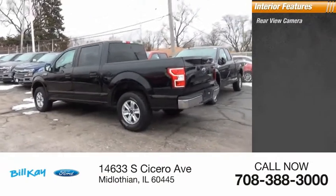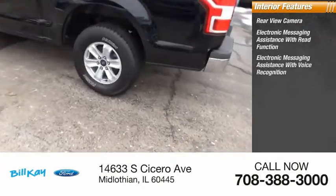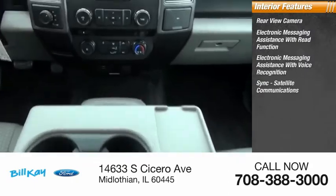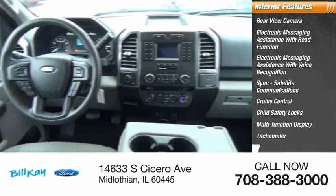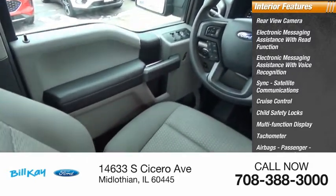Inside you'll find rear view camera, electronic messaging assistance with read function, electronic messaging assistance with voice recognition, sync, satellite communications, cruise control, child safety locks, multi-function display, tachometer, airbags, passenger occupant sensing deactivation, and power steering.